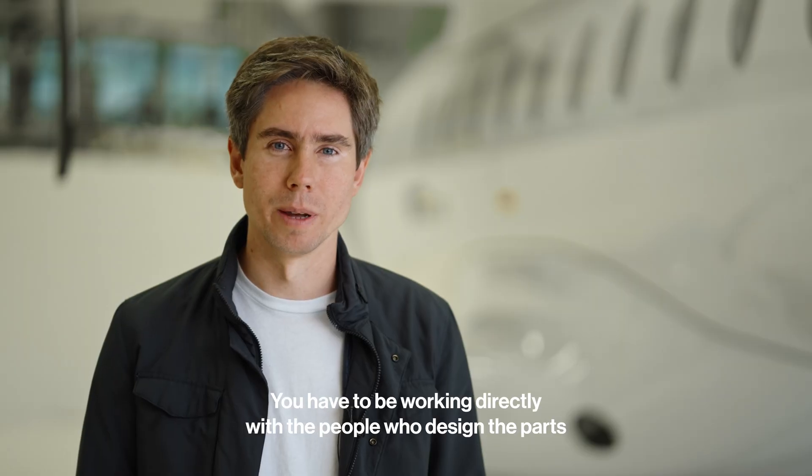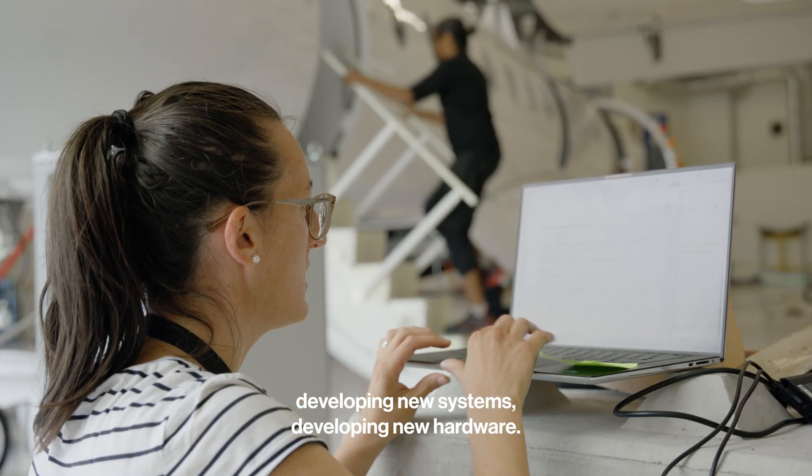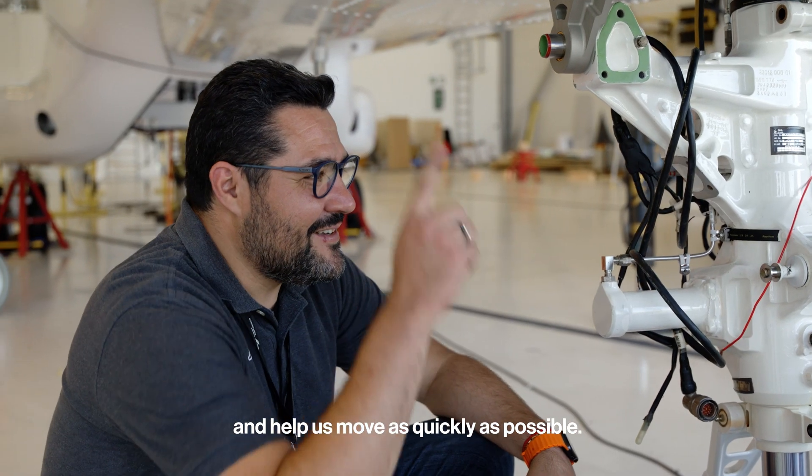You have to be working directly with the people who design the parts. We're pushing the boundaries, developing new systems, developing new hardware. That's what's going to help us build the best electric aircraft and help us move as quickly as possible.